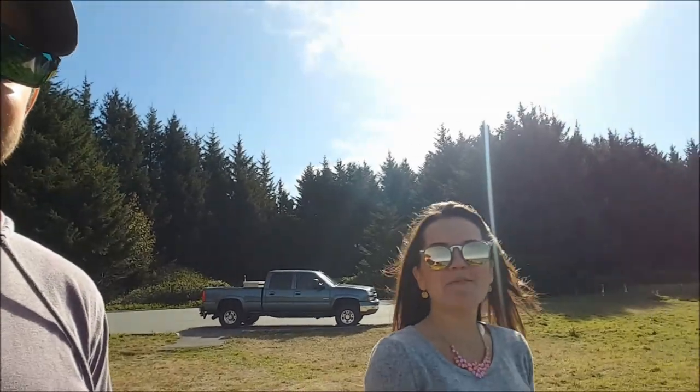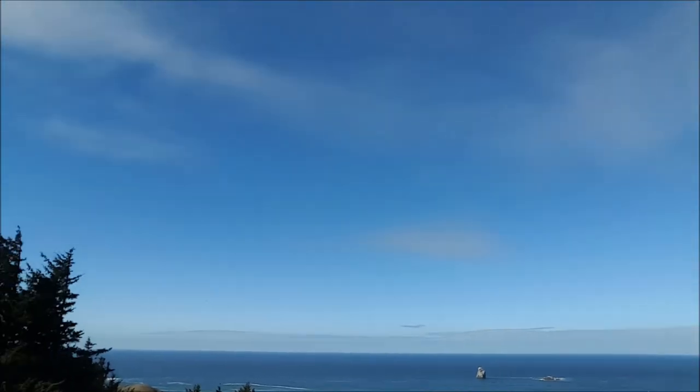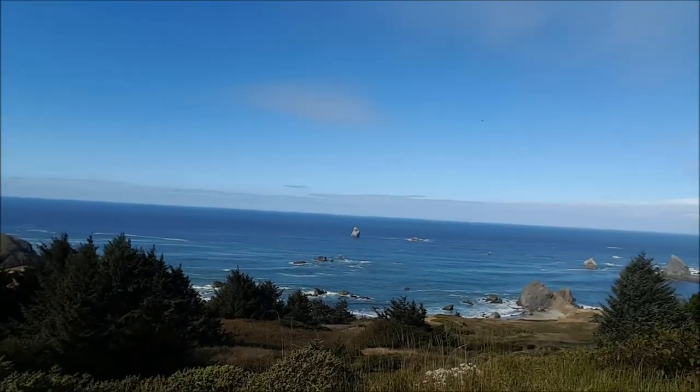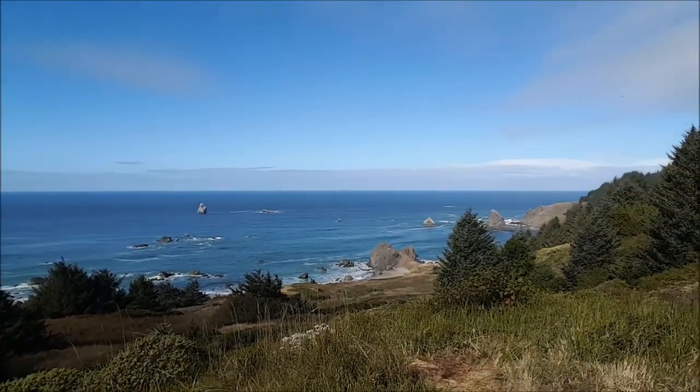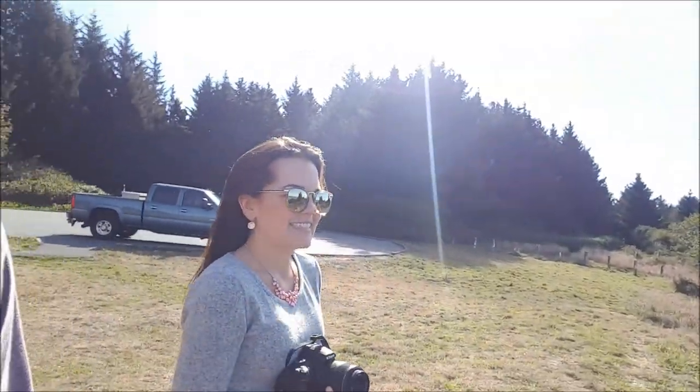First stop, Taperillo. It's pretty neat. Let's go see more. Maybe we can see another whale today.